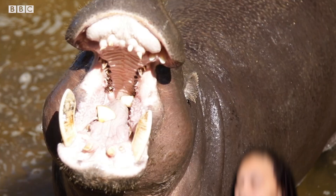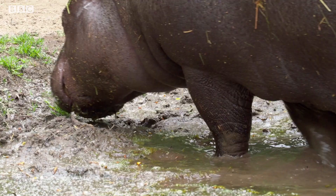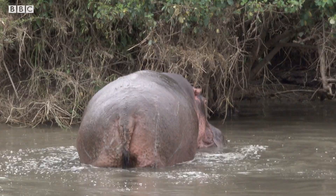Pygmy hippos can feed for a staggering six hours every night — me too — gorging on everything from grasses, fruits, ferns, and tender roots. You might want to hold your nose for this one: they mark their trails in the jungle by pooing and wagging their tail to spread it all around, and then they can follow their own smell to find their way around.